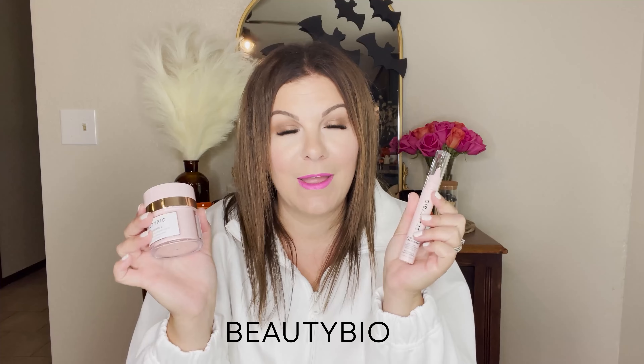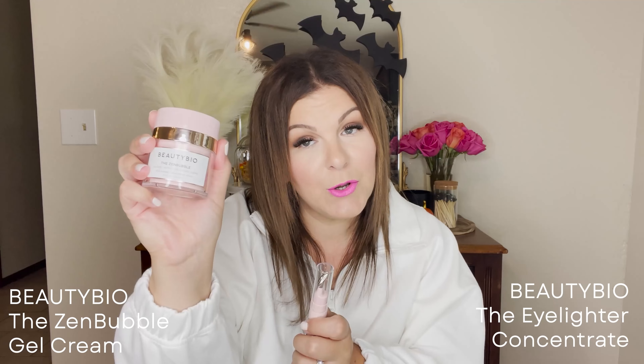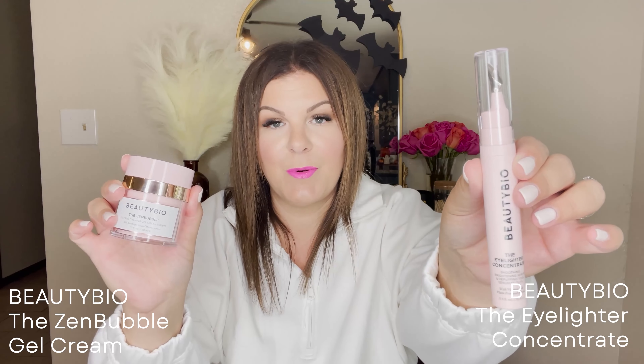I love the brand Beauty Bio. I've been using it for quite a while. I don't have a relationship with them, no discount codes, they don't sponsor me — this is really just me talking about things I think are fantastic. These are the Zen Bubble Oil-Free Calming Gel Cream and the Eyelighter Concentrate. The moisturizer hydrates my skin without feeling sticky or greasy, calms the redness, and gives me a really great base before makeup without making me feel more oily, since I'm a combo skin type.